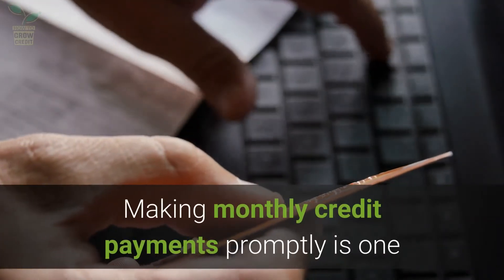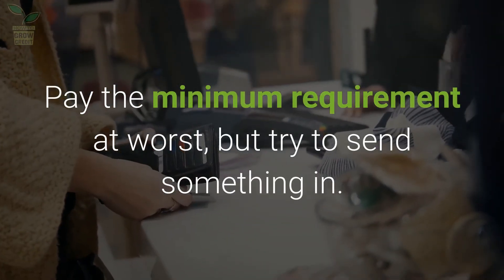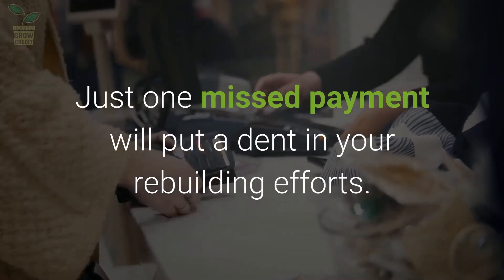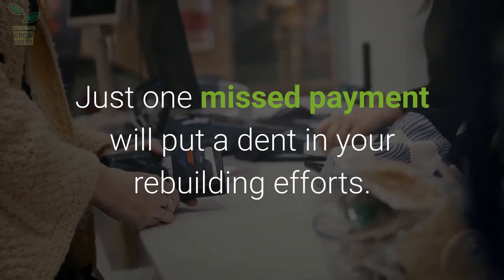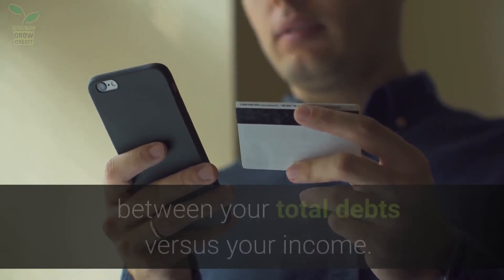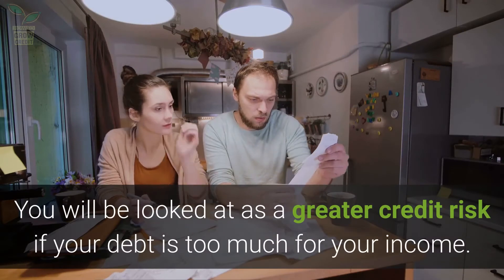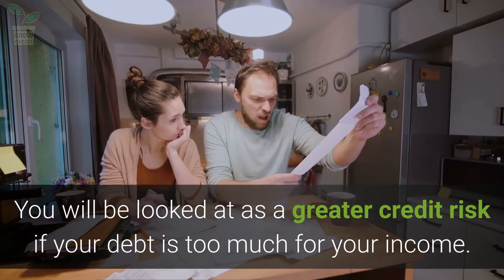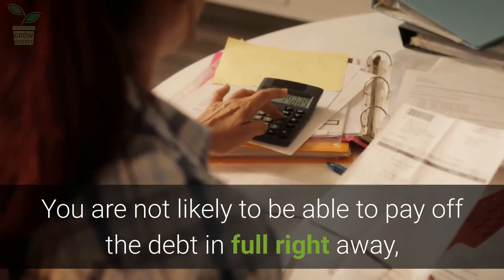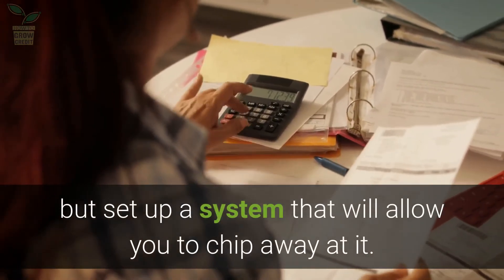Making monthly credit payments promptly is one of the best ways to build your credit score. Pay the minimum requirement at worst, but try to send something in. Just one missed payment will put a dent in your rebuilding efforts. Creditors will look at the correlation between your total debts versus your income. You will be looked at as a greater credit risk if your debt is too much for your income. Set up a system that will allow you to chip away at it.